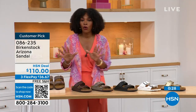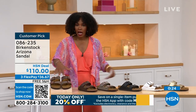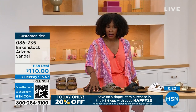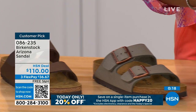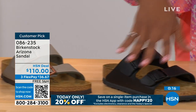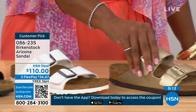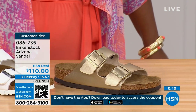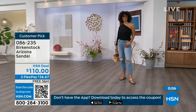If you want to go for your basics in the Arizona, we've got mocha, dark brown, stone, black, white with that really cool white outsole, and gold. Which one are you getting? 086-235 is the item number on those.